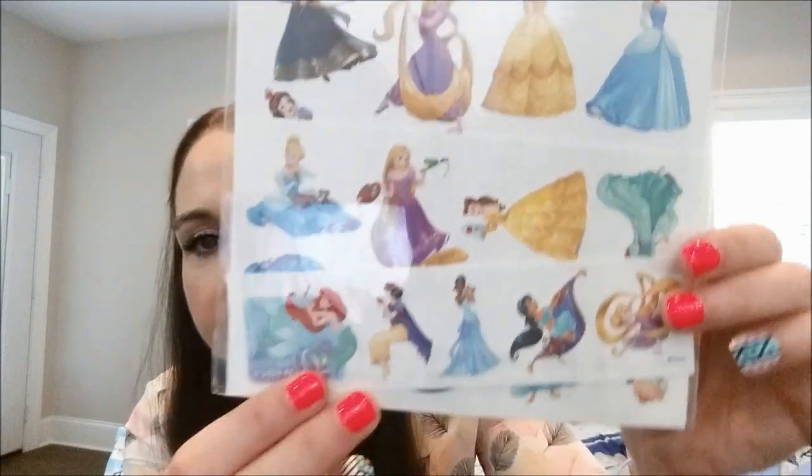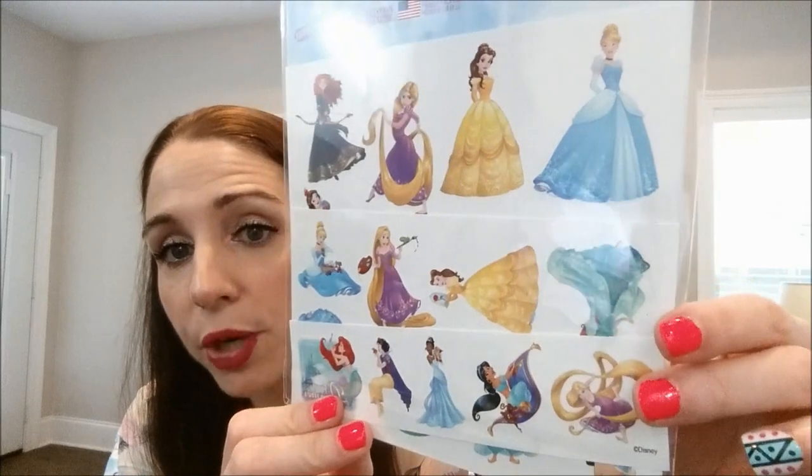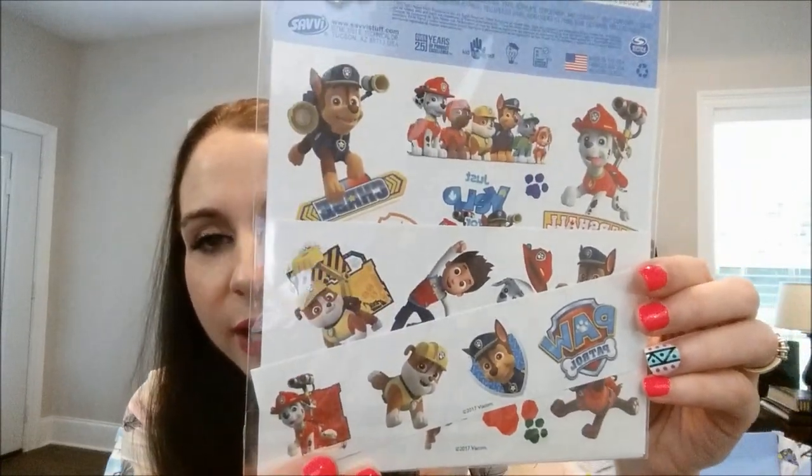I got some tattoos — Paw Patrol tattoos and Disney Princess tattoos. We're going to a birthday party this weekend for a little girl, so I'm trying to get cute filler items for her gift. The Princess pack comes with 25 tattoos for a buck, which I thought was really cool. I also got the Paw Patrol ones for my friend Nicole on YouTube — her channel is Mama for Nicole — because her son Frankie loves Paw Patrol. When I saw these I immediately thought of him.